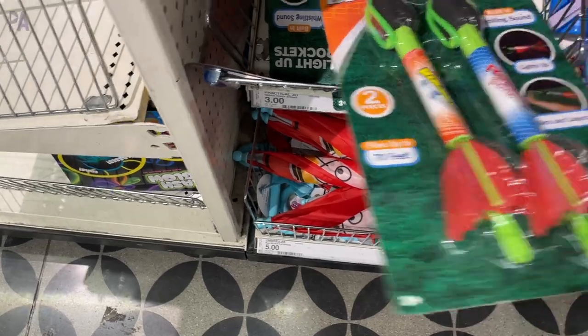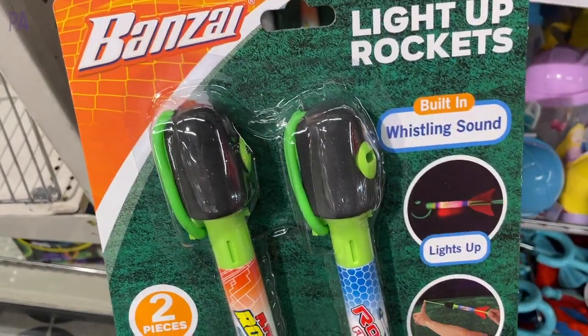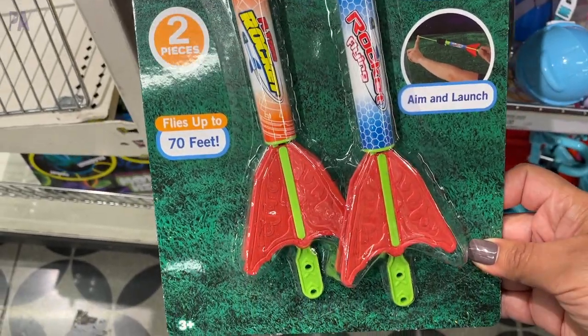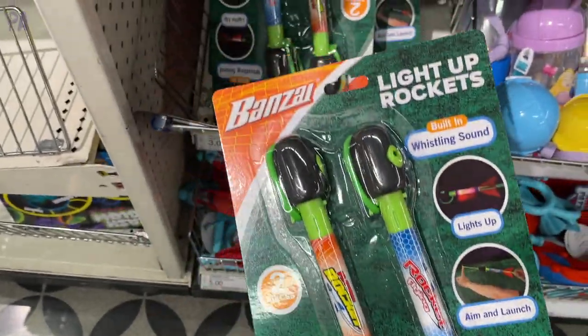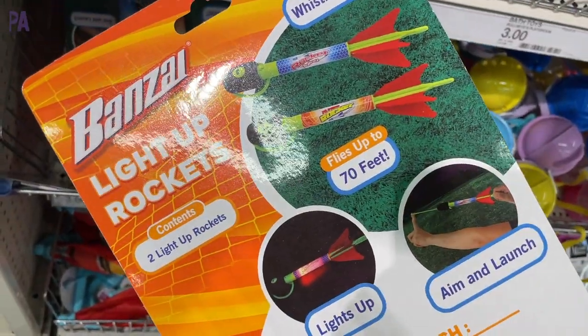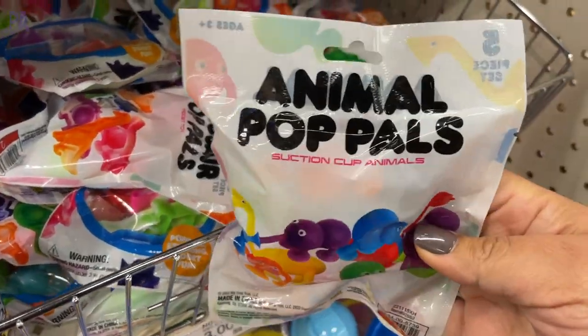We've used these before. They are light-up rockets — we haven't used the light-up ones though. You basically fling them through the air and they fly up to 70 feet, plus they light up, which is a great nighttime activity too. I like that they come two to the package. Very excited about these. These are animal pop pals.